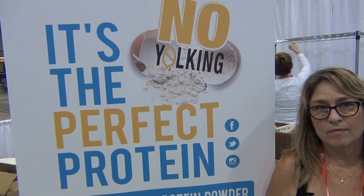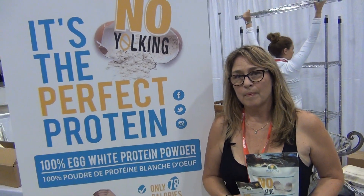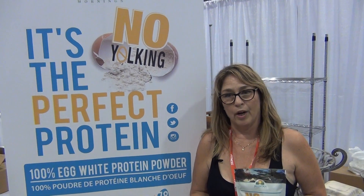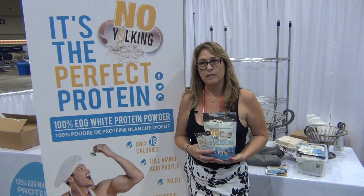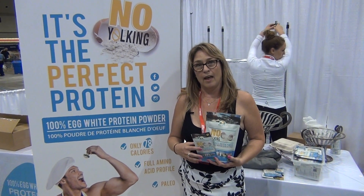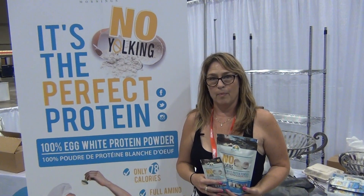So you're telling me that this is the perfect protein? My name is Carrie Foreman. I own Muskoka Mornings. And the perfect protein — egg white has the full 21 amino acids required by the body. It's the only protein that has all the amino acids available for the body.